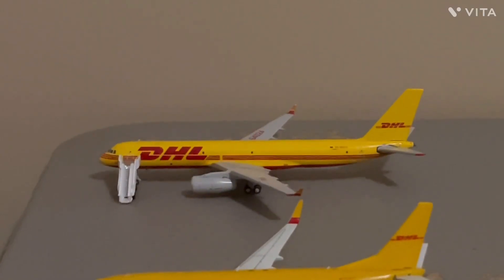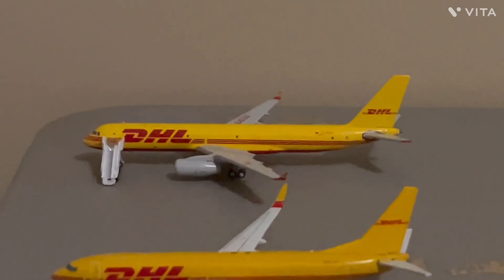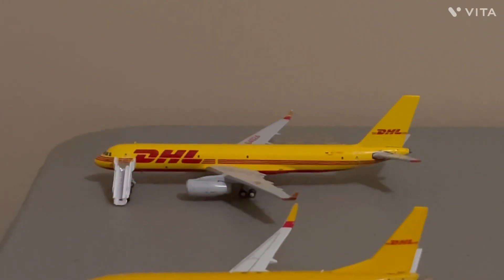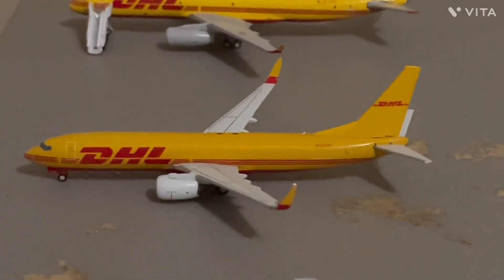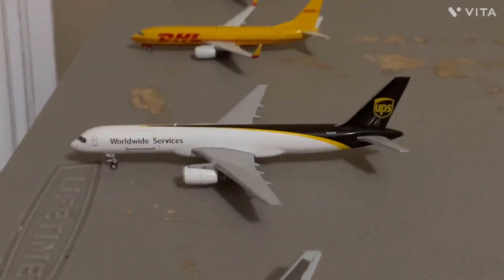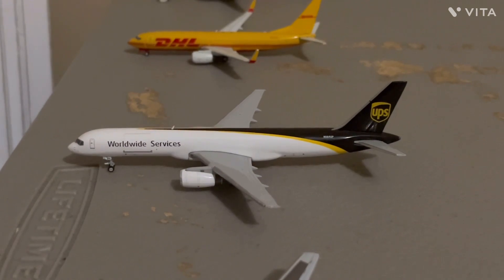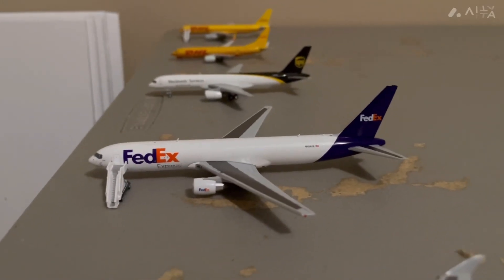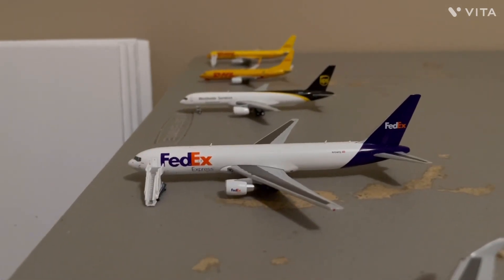Starting over here at the cargo section, we have the DHL TU-204 — he's going to act as a 757 today, and he's going to be going to Cincinnati. With that, we have the DHL 737-800, and he's getting ready for a flight to Hartford. Here we have the UPS 757-200, and he's getting ready for a flight out to Raleigh-Durham. Here we have the FedEx 767-300 freighter, just flew in from Indianapolis.